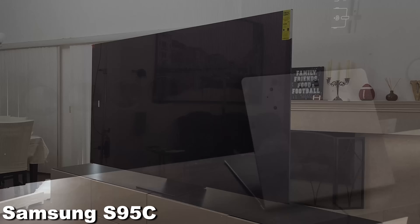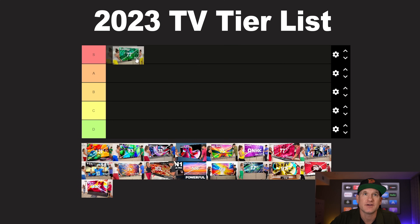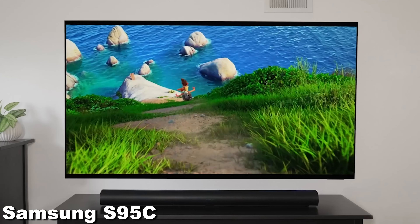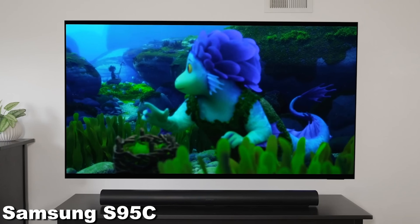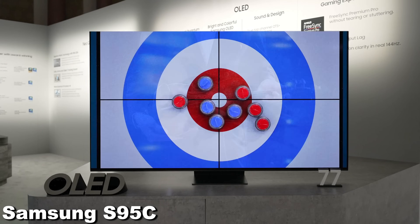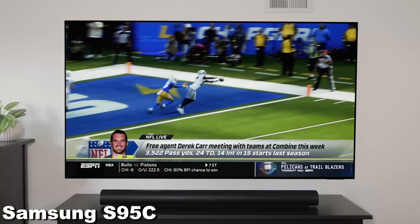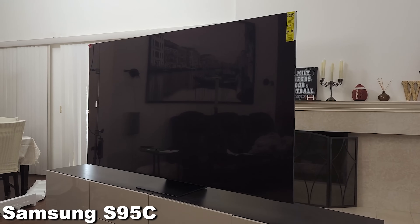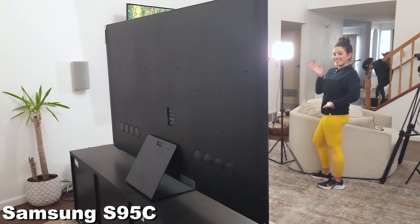We're going to start out with the S95C, the Samsung QD OLED. This is a really great TV and I would put it in the top S tier because it is a fabulous second-generation QD OLED. I got it first in the house and I saw it at CES — I thought it was one of the brightest, coolest-looking TVs. The technology is great. It has fantastic color, a great form factor, it's great on the wall, it has the One Connect box — all things that make it just really top tier.